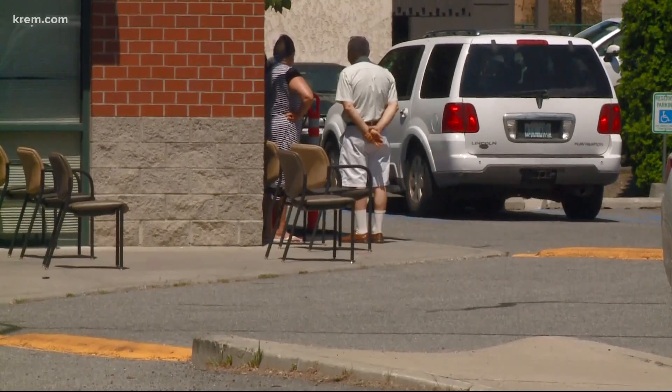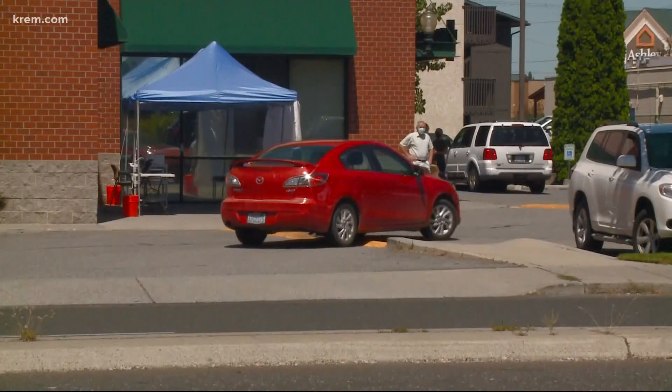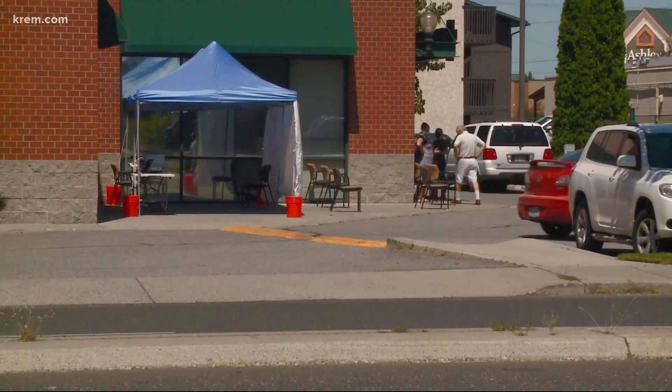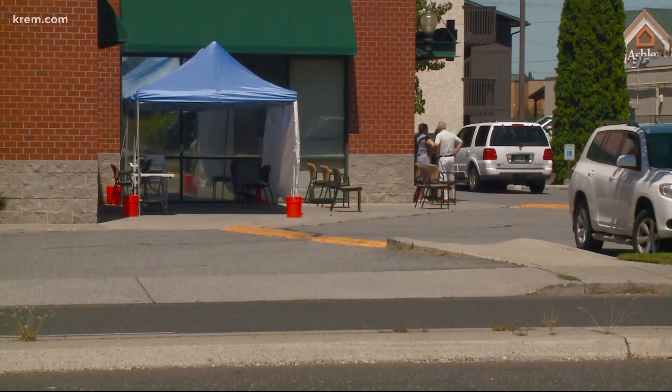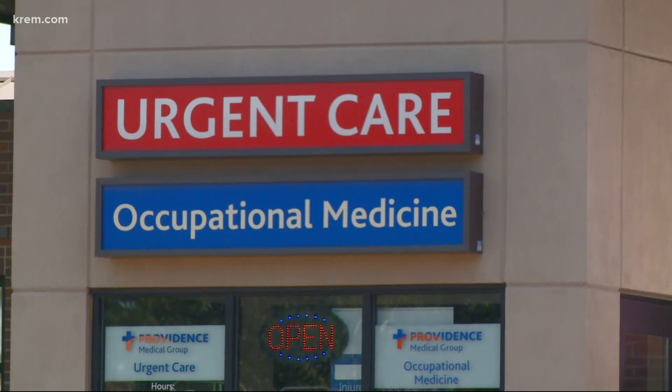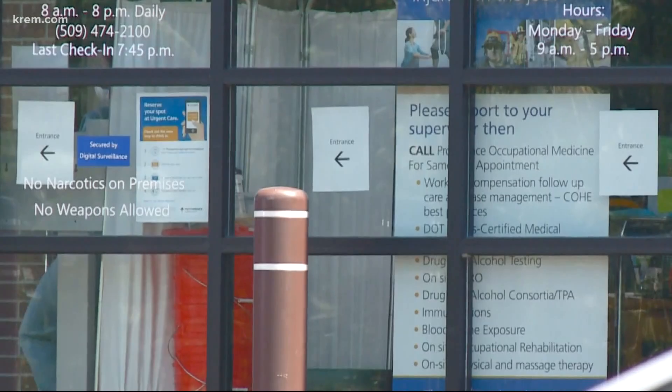This is how they'll conduct all of their coronavirus testing in hopes of limiting the spread of COVID even more. The tents don't represent an increase in testing capacity, but instead it's a change in their process. The idea is to protect other patients who visit their urgent cares with other needs. I spoke with the lead physician of these facilities and he told me what they're doing now will be more beneficial for all parties involved.